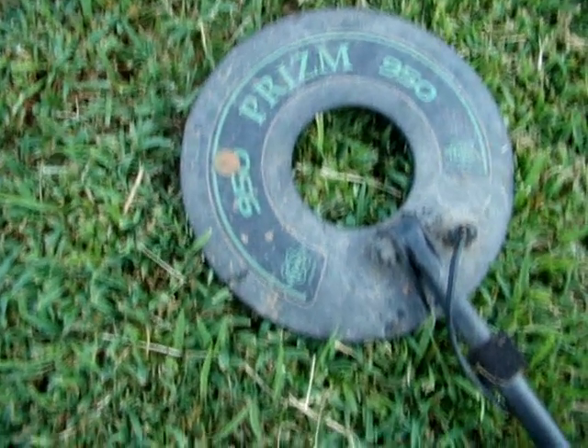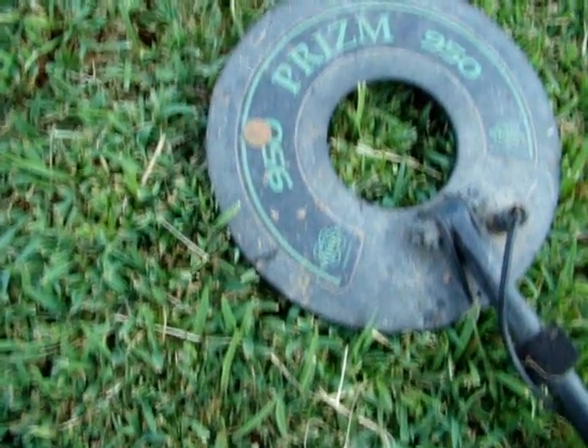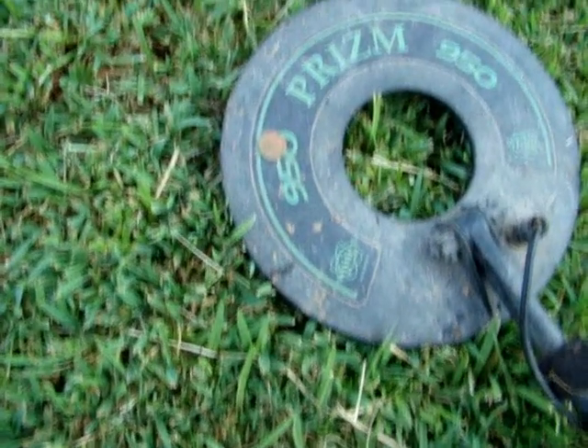Got my first clad dime today, and I got some memorial pennies too that were pretty deep. I'll get back with y'all later if I find anything else.